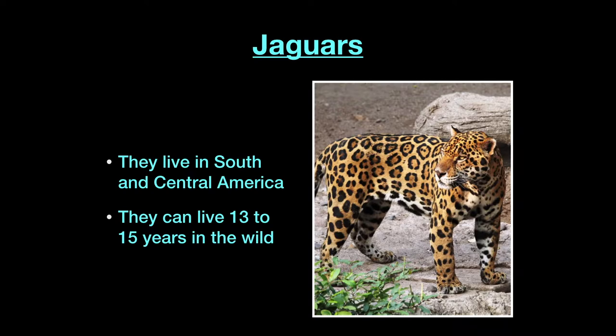One interesting fact — they can live 13 to 15 years in the wild. That is about the same as your house cat at home. House cats can sometimes live a little bit shorter than that, but let's move on to the leopard.